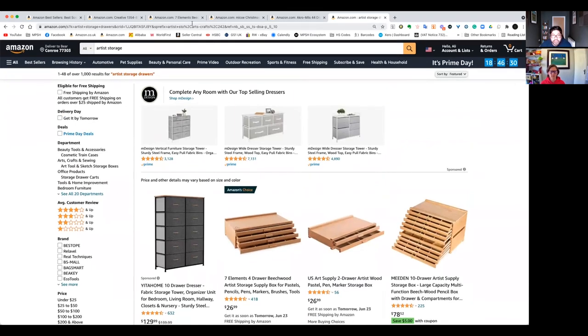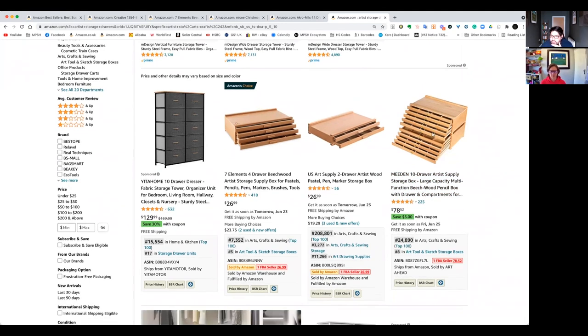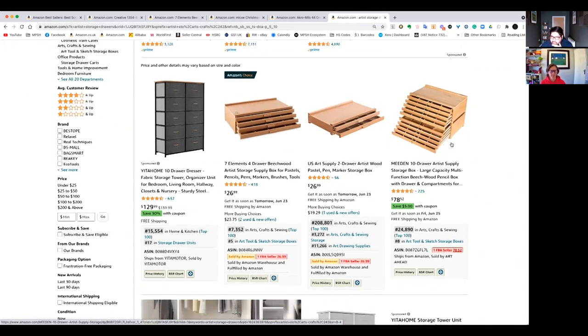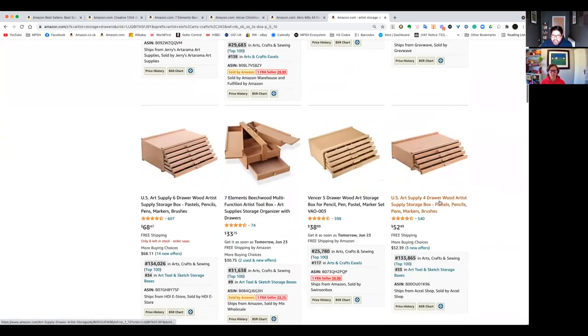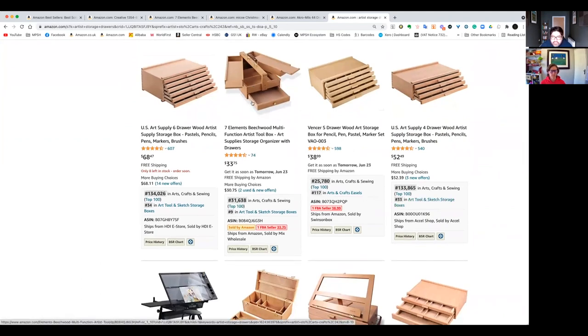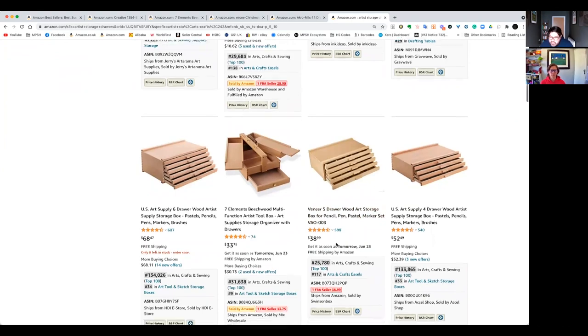Looking down the autocomplete suggestions, 'draws' is quite high up there, so we can assume a lot of people are typing this when looking for this product. Artist storage draws: 1,000 search results. We've got a three or four drawer one doing well, a two-drawer that's out of range, and a ten-drawer at 24,000 BSR — what a price. The consumer looking for a small version isn't going to be in the market for the large version depending on what they need it for. Carrying on scrolling — there's a six-drawer out of range, a five-drawer, a four-drawer at 25,000. Definitely good demand so far.